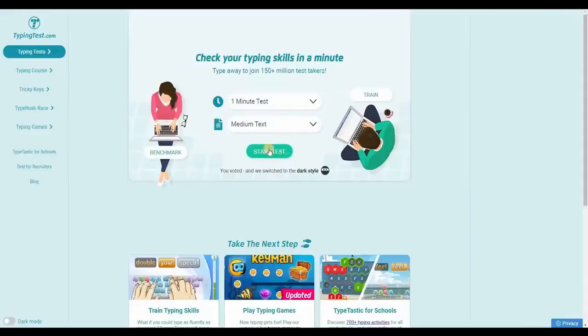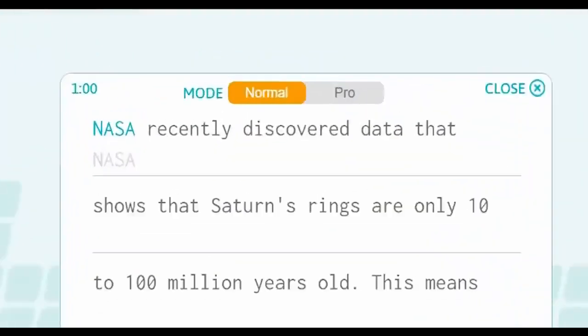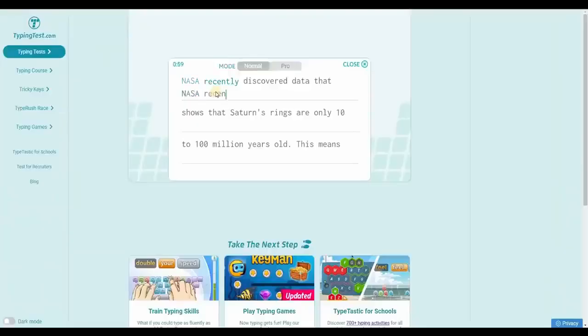The best part is you can do this conveniently on your smartphone. You can start typing by clicking on Start Test. They have a timer for 1 minute and they'll measure how fast you type. If I start typing certain words, the timer will start running and they'll show me how fast I type.